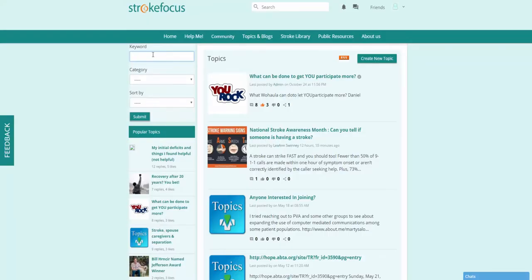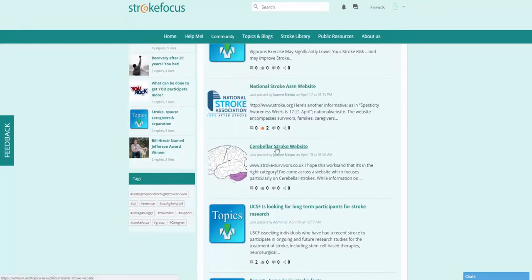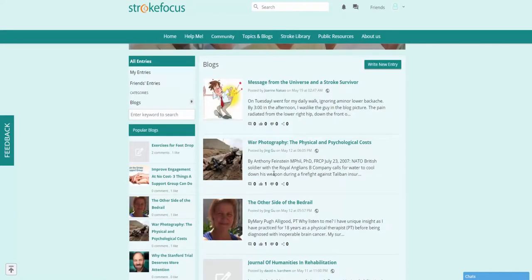If there's anything particular you're looking to find, click in the keyword field and enter a keyword to search for. Optionally you can choose a category or how you'd like to sort, then click submit. You can scroll through the list to find pages that might interest you. You can also go to Blogs, where you can browse available blogs as well as create new entries.